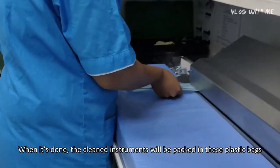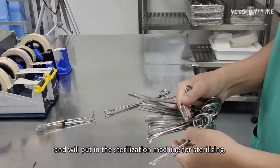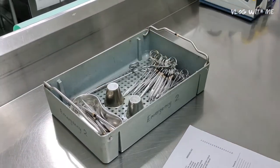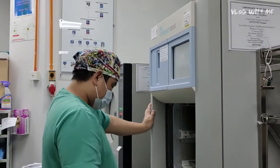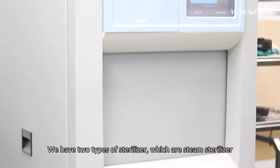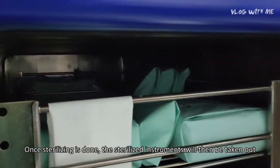When cleaning is done, the clean instrument will be packed in a plastic bag individually, sealed tightly, and placed in a sterilizing machine. We have two types of sterilizer: the steam sterilizer and hydrogen peroxide plasma sterilization.